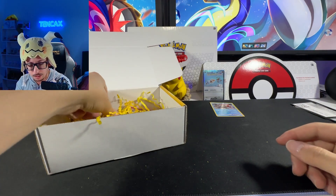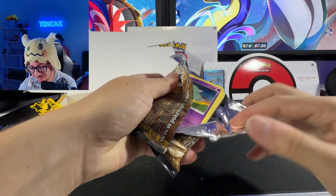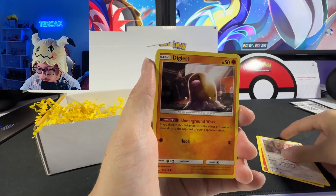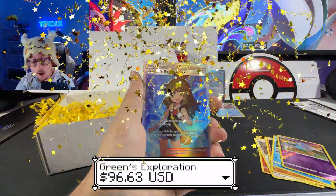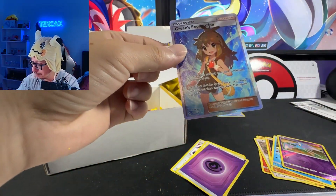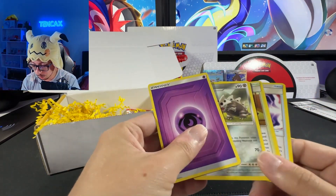Next pack — Unbroken Bonds! Okay, huge pack, we may get something amazing here hopefully because we have not had the best luck. Code card for you guys. Roserade, Saladit, Lemon, Loudred — oh wait, reverse Zubat, and — Trainer Gallery full art! Oh my god, look at that! We did get something guys, amazing!